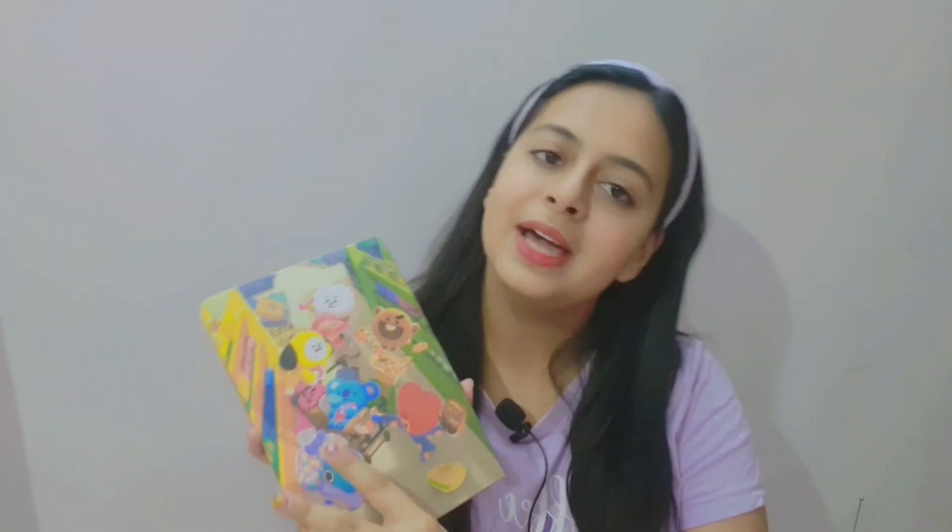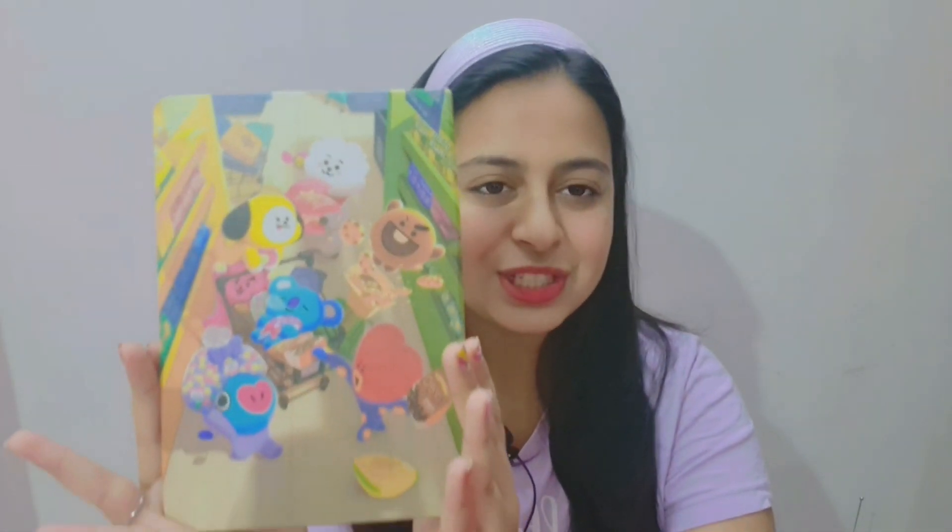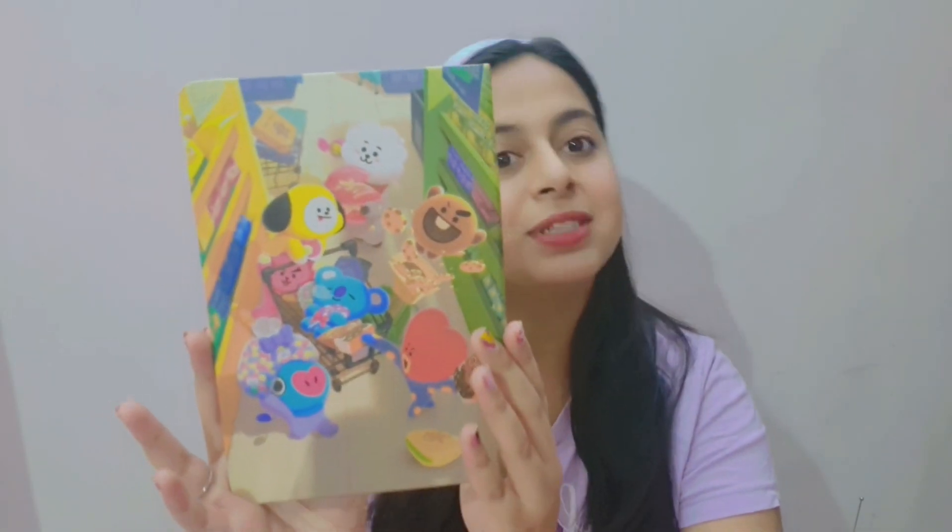Next up we have a diary. I use it for writing my ideas, my schedule, and some hangul — I'm trying to learn. I don't know whether I'll be able to or not, but I write my video ideas in this. This diary is really cute and all the members are there.